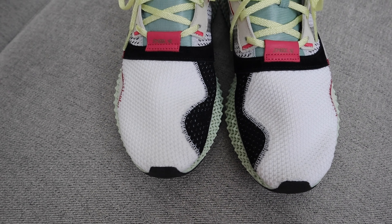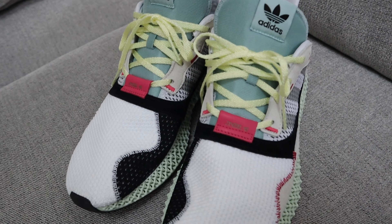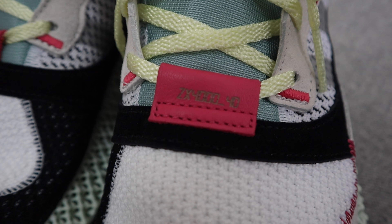Maybe a con is the colorway on this one, and I would definitely agree. You got your pinks, your aquas, and a hint of neon yellow. This is definitely not a colorway for everyone.